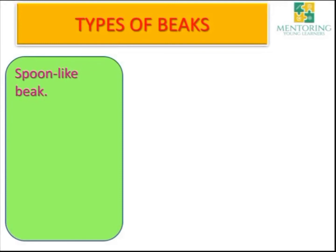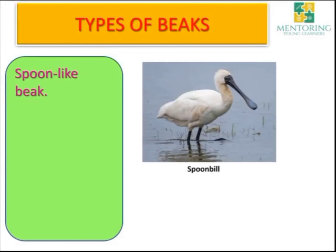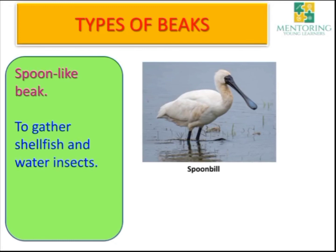Another type is the spoon-like beak — a beak that looks like a spoon. The spoonbill has a beak shaped like a spoon. It uses its beak to gather shellfish and water insects.